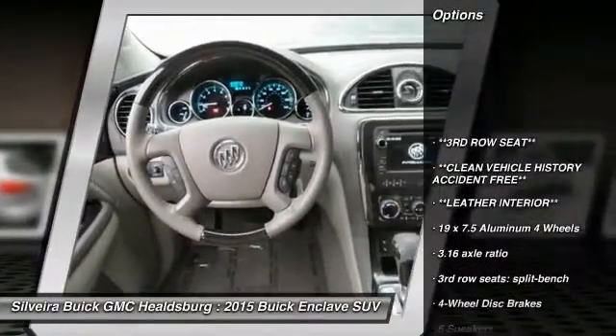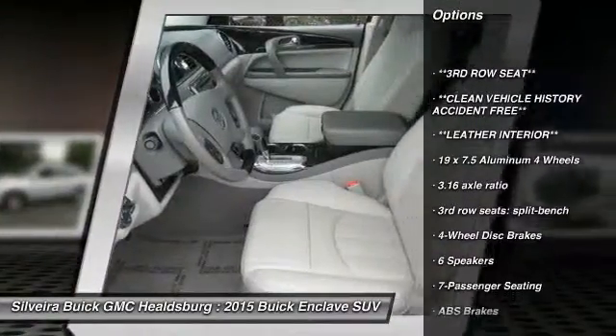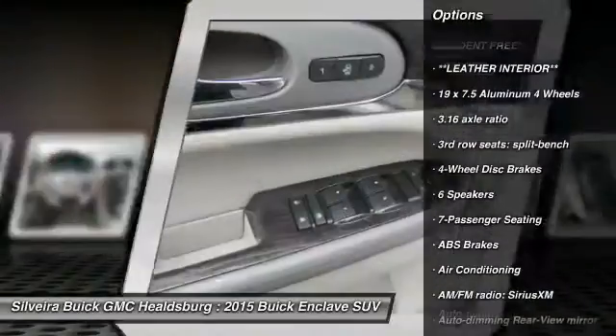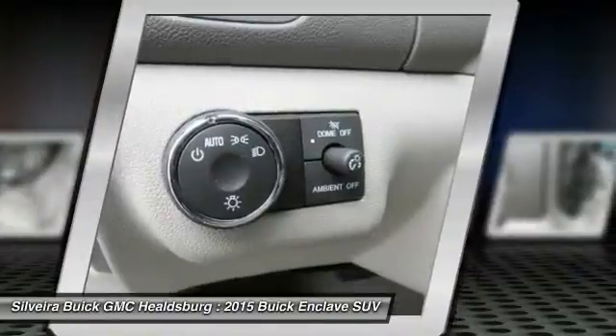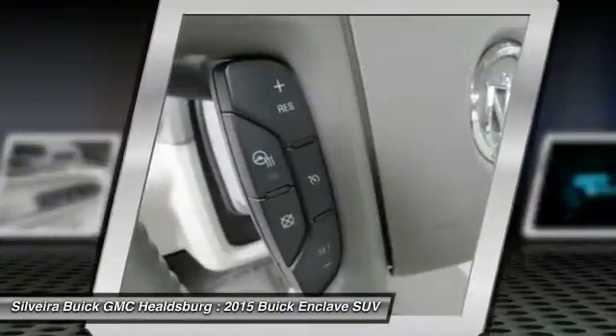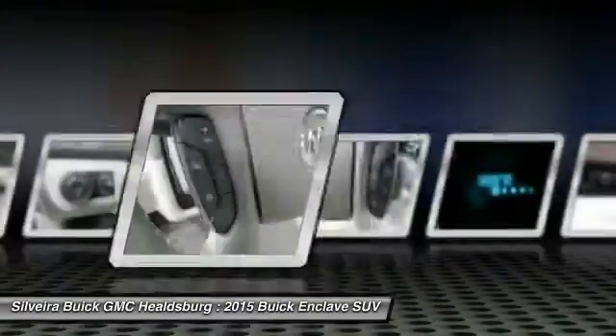Traction control, power passenger seat, leather wrapped steering wheel, dual airbags, air conditioning front, power steering, four wheel disc brakes, universal garage door opener, center armrest, heated steering wheel.